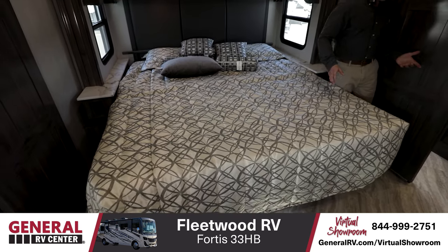Thanks for checking out the Fleetwood Fortis 33HB with us here today. Again, I'm Tom Bennett, Motorhome Specialist here at General RV in Tampa, Florida. If you'd like to learn more, please come visit us at one of our super centers nationwide or check us out at GeneralRV.com. Back to you Jake — what a beautiful unit! Please go to GeneralRV.com/virtual-showroom to see more RVs, travel trailers, motorhomes, and fifth wheel tours. We'll see you on the lot.